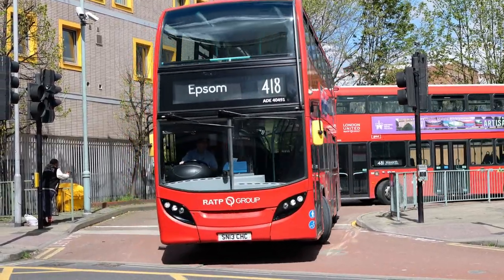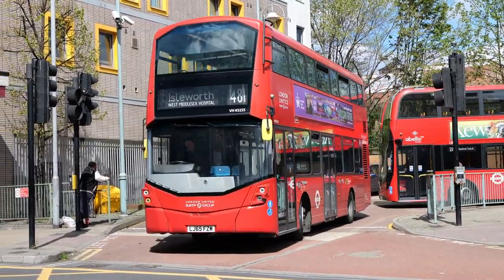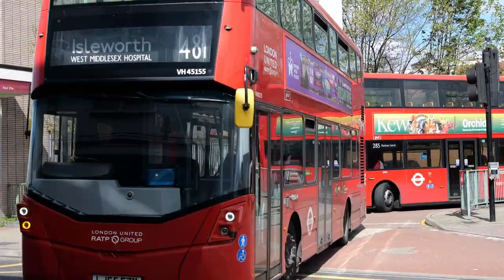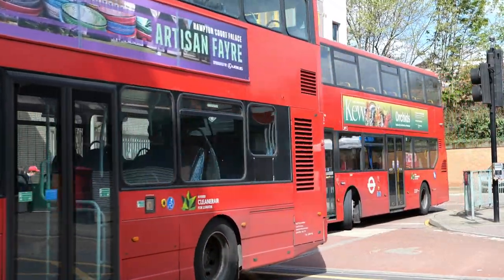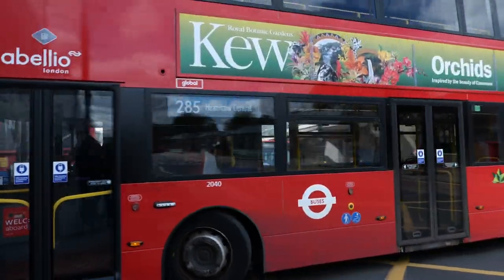And in the RATP fleet — or the RATP as we call them — ADE 40991. And a couple of unidentified buses there just following it out.